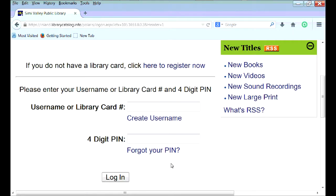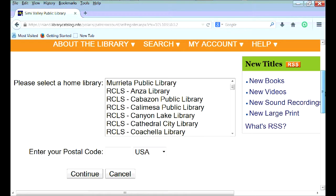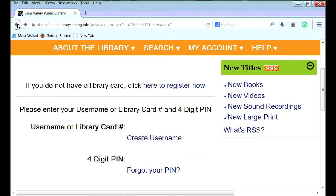If you do not have a card, you can click on the registration link where you can register, and a card will be ready to pick up from the library as long as you show ID and proof of address.